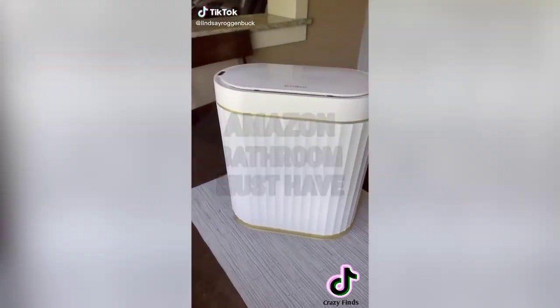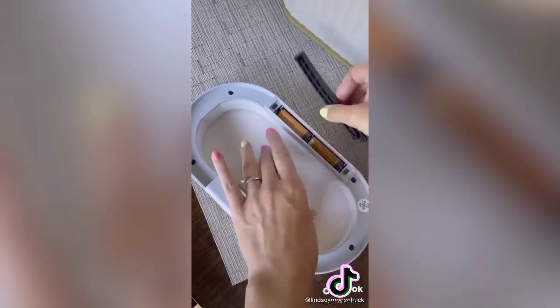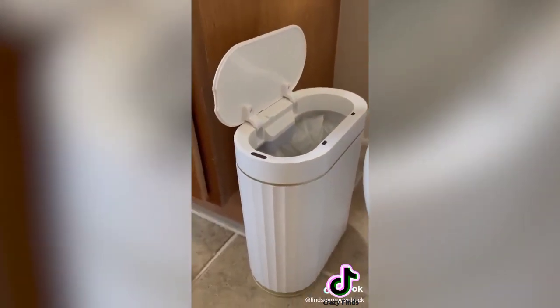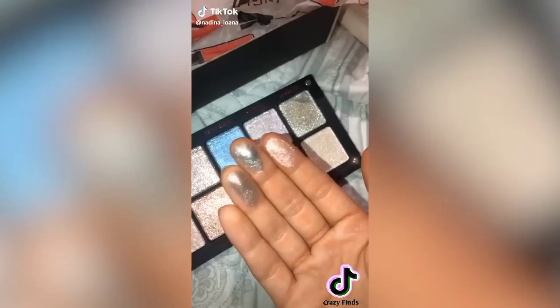Amazon bathroom gadget you need: this motion sensor trash can is so cool. It takes double-A batteries, has a removable trash bag liner, and all you do is wave your hand over the sensor and it automatically opens. After five seconds it shuts all on its own. You can find it on my Amazon storefront under household items.